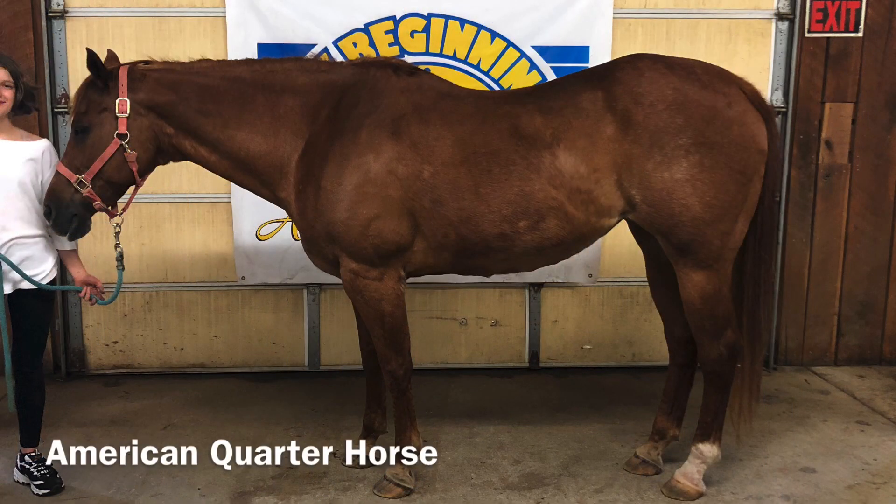This is Amber. She's an American quarter horse. Quarter horses are found in most all colors except for paint, pinto, or appaloosa. They stand between 14.2 to 16 hands. They originated in America from a melting pot of other breeds. They're known for their short bursts of speed and are the fastest horse in a quarter of a mile. They were also bred for their ability to work with cattle, and they are the main breed that we use at New Beginnings due to their calm temperament and intelligence.